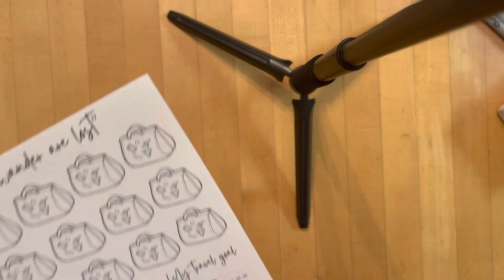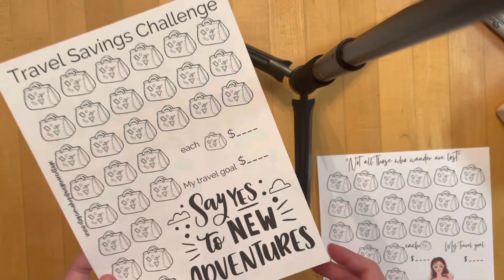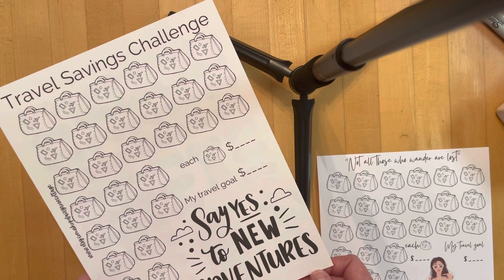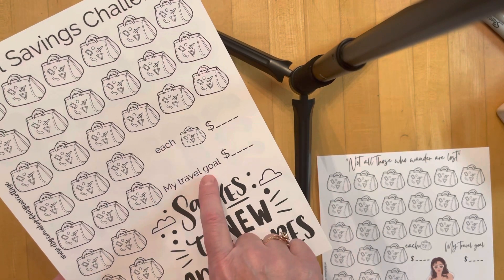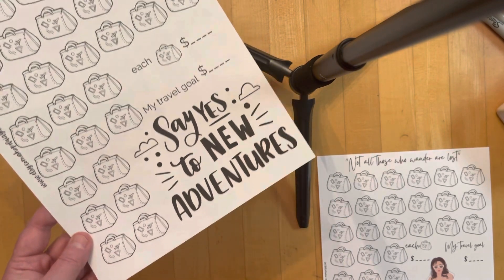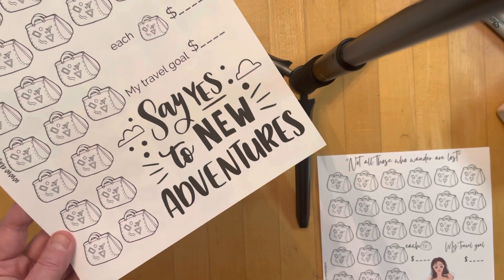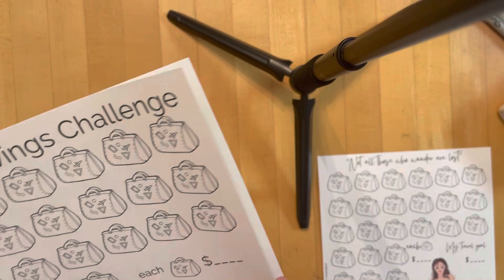I actually am too! This one is a travel savings challenge — same thing, each suitcase is worth whatever you decide, and your travel goal goes right there. It says 'Say yes to new adventures.'